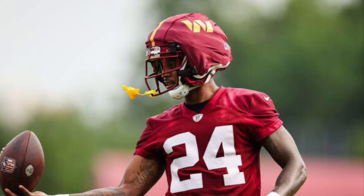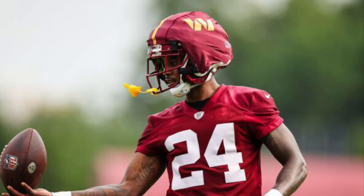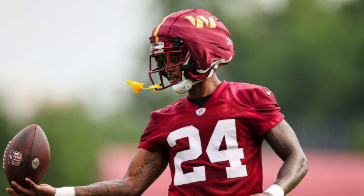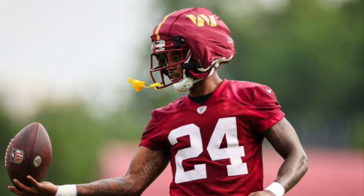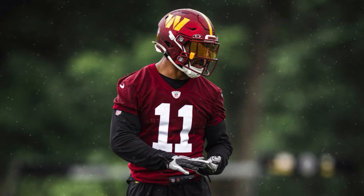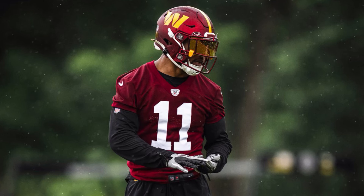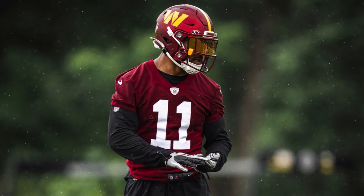Stock down number two — Michael Davis. He was getting cooked left and right by Malik Neighbors on curl routes and slants. I now see why we had Noah Igbinoghene over him last week against the Buccaneers. When Noah Igbinoghene was in the game yesterday he was honestly better than Michael Davis in my opinion. Stock down number three — Jeremy Chin and missed tackles overall. Chin missed multiple tackles in yesterday's game, and missed tackles have been a struggle across the board.